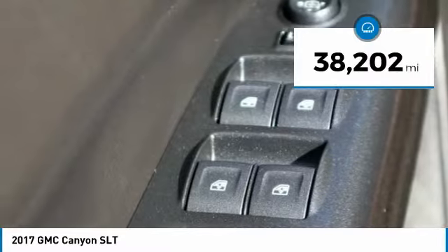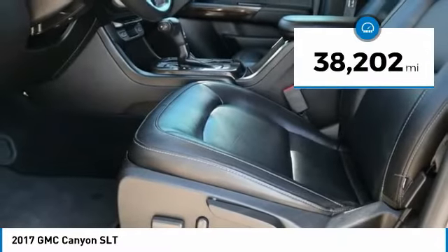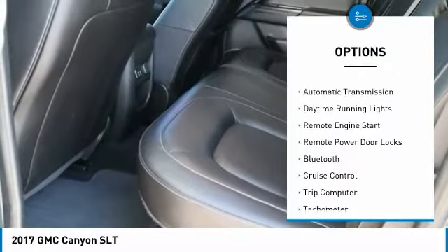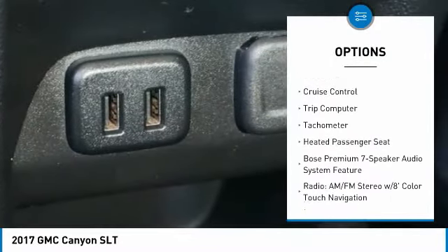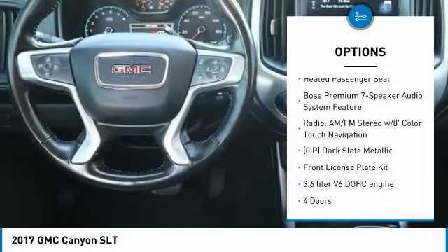This vehicle has less than 40,000 miles. Here are some of this vehicle's great options: power heated outside mirrors, automatic transmission, daytime running lights, remote engine start, remote power door locks.